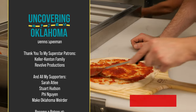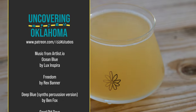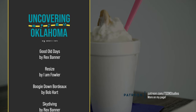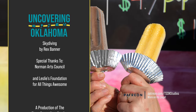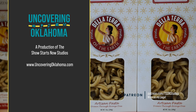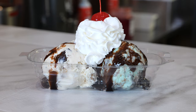Thank you for watching this episode of Uncovering Oklahoma. I also want to take a moment to thank my superstar supporters, Revolve Productions, and the Keller Kenton family, as well as all of my supporters on Patreon. If you love what I'm doing, please join me on Patreon for bonus content and early access to new episodes. I'm already working on the next one, so be sure to subscribe for updates. Until next time, happy adventures!